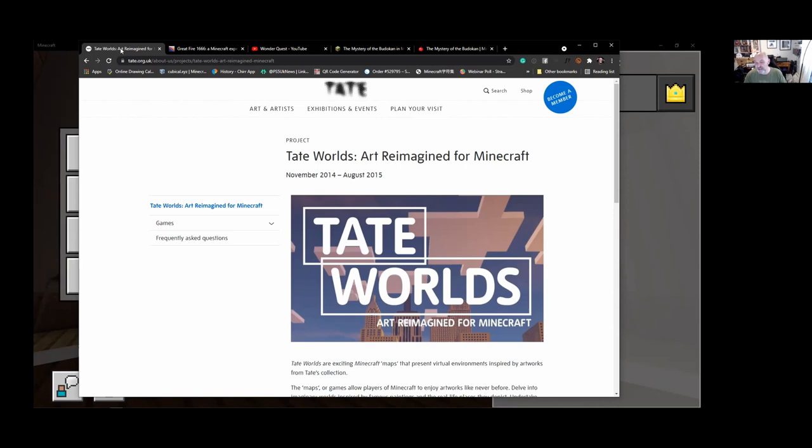We looked at Tate's collection — this is Tate Britain. The Tate organization is split into a variety of different museums: Tate Modern, Tate Liverpool, and Tate Britain, which holds all the classic older works. We looked at several paintings. My idea was to allow people to walk into a Minecraft world, walk into a painting, turn the corner, and almost look back at the artist to discover who they were.